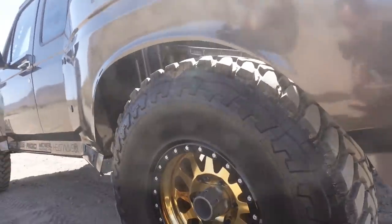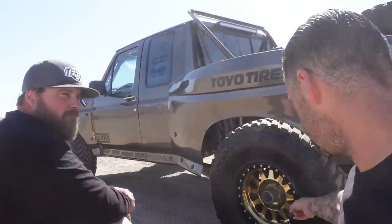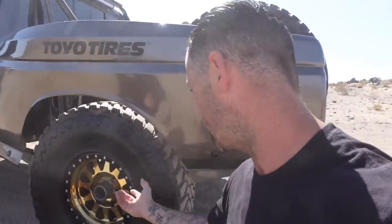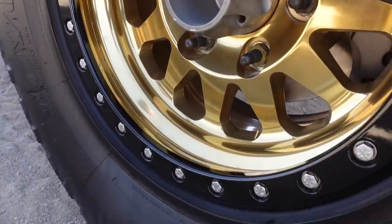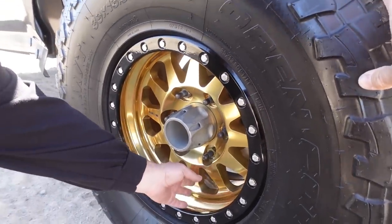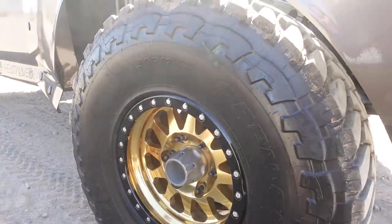We've got 39-inch Toyo tires with 17-inch Method wheels, all freshly powder coated — translucent gold. We asked Dan about the wheels and if they were anodized, because lighter anodized colors fade quick. These are powder coated — they actually polish the wheel and then powder coat it with a translucent gold so you can see the polish finish. It's a clear gold over the polish finish, adding its own natural polish through the coating.